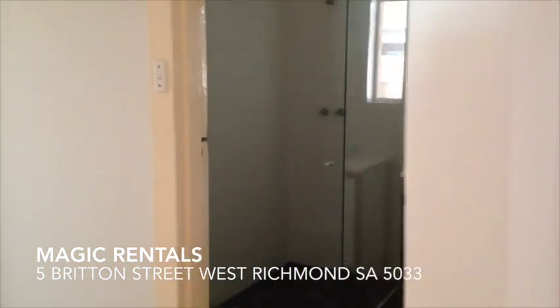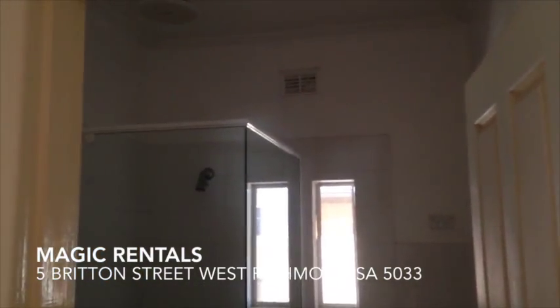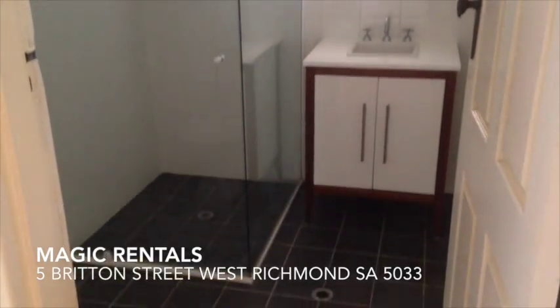We've got the bathroom in here, which is an updated bathroom. A very nice bathroom with modern tiles.